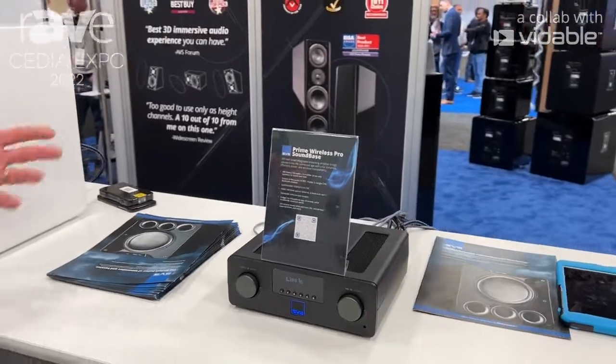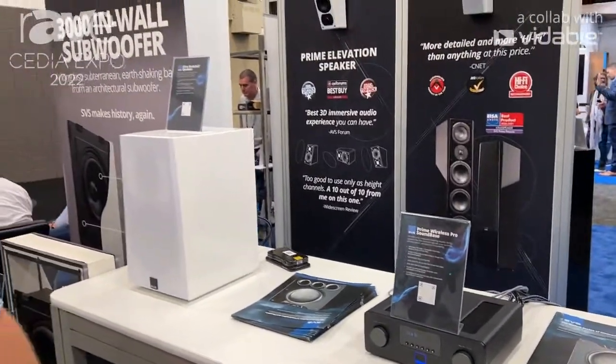This will be available at the end of October. For more information, you can check out svsound.com.